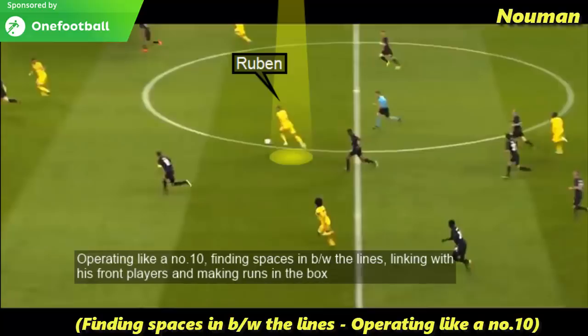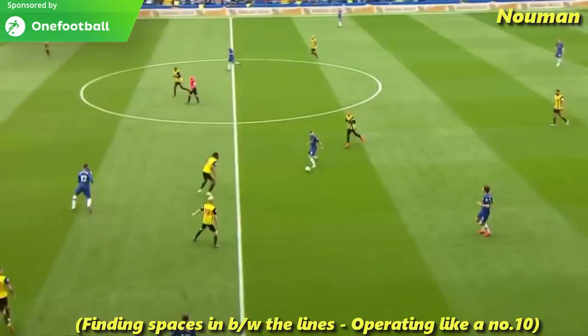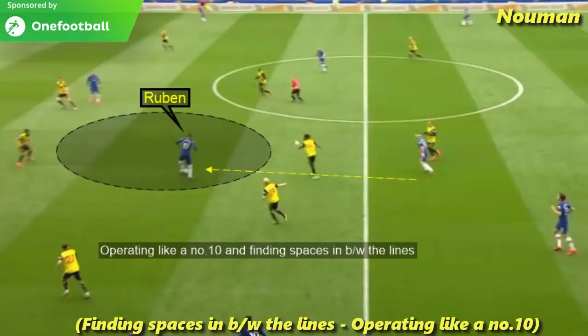Operating like a number 10, finding spaces in between the lines, linking with his front players and making runs into the box. Once again operating like a number 10 and finding spaces in between the lines.